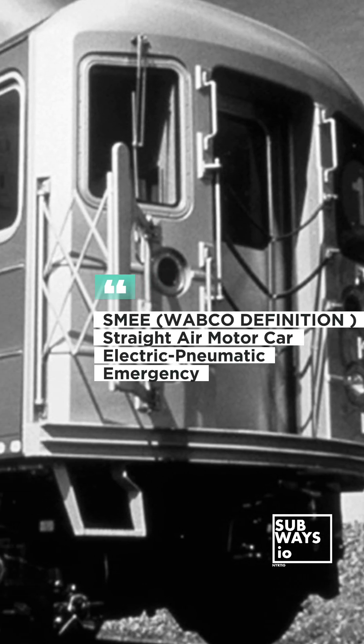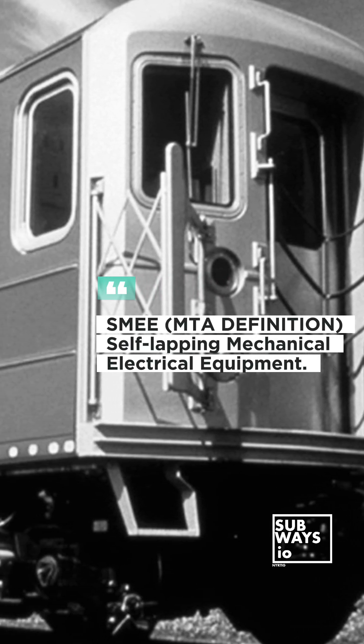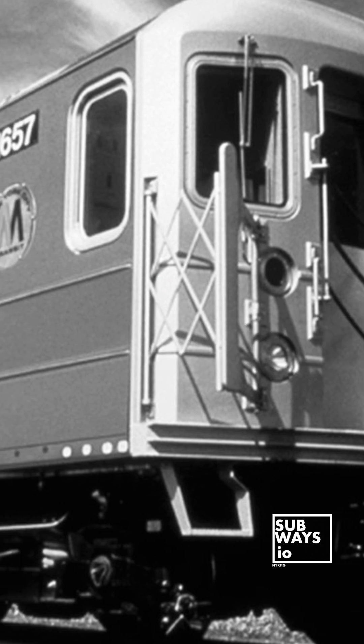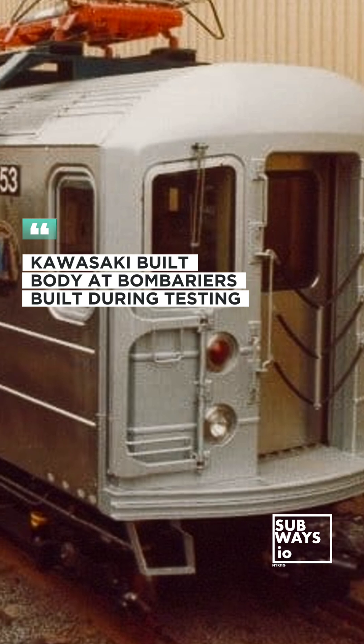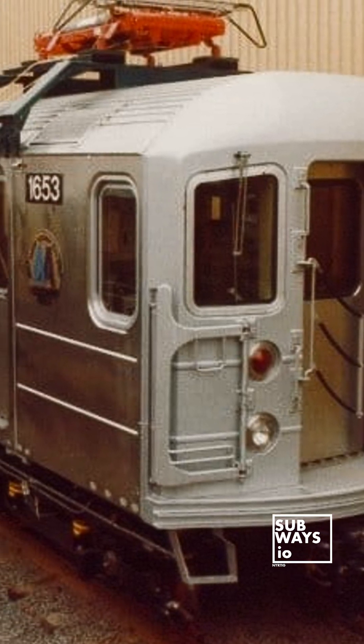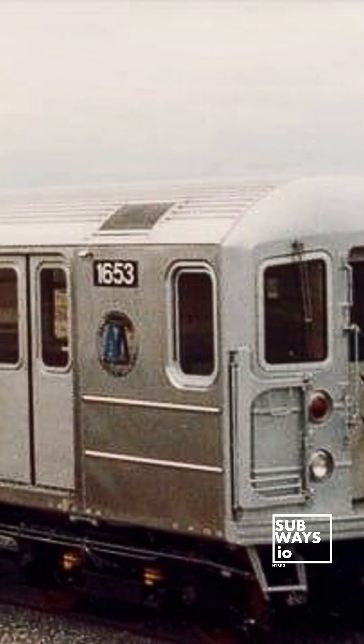Specifically, the R-62As were equipped with New York Airbrake's Cobra SME system and Westinghouse cam control. The first 10 R-62As, numbered 1651 to 1660, had their body shells built by Kawasaki Heavy Industries in Japan, and these were shipped to Bombardier for use as prototypes during production.